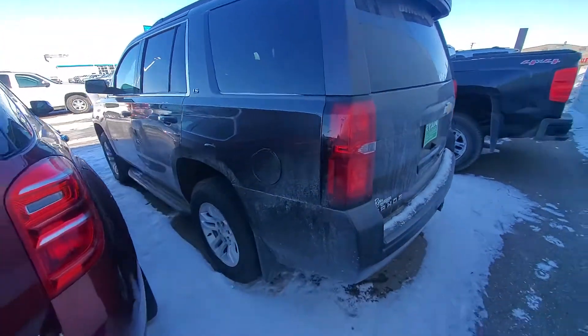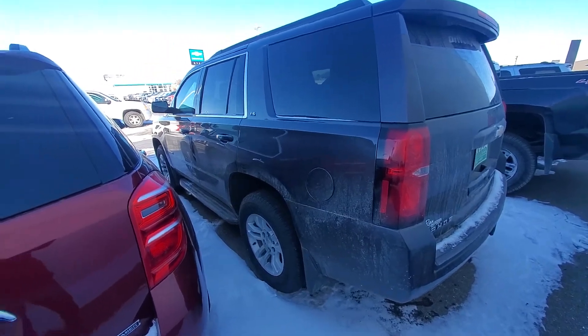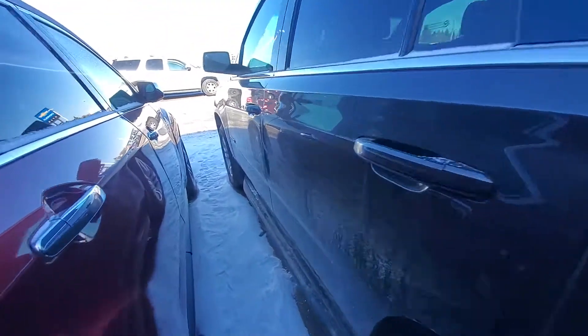Otherwise not too bad looking, and that is the 2015 Tahoe. I see we're missing an E on the badge.